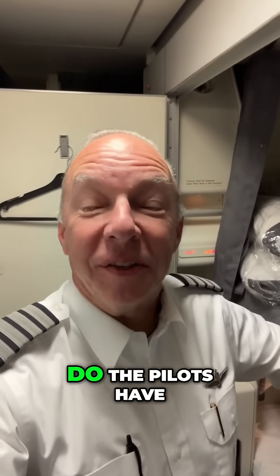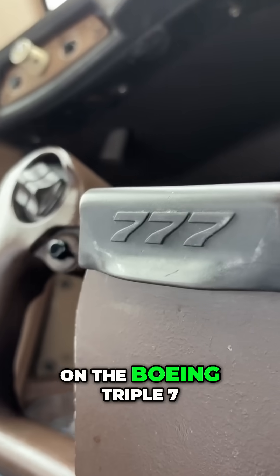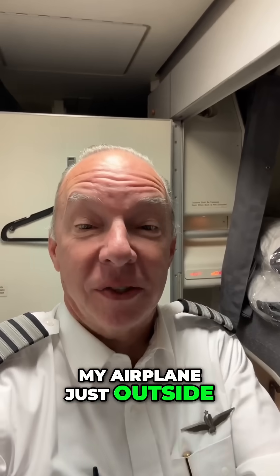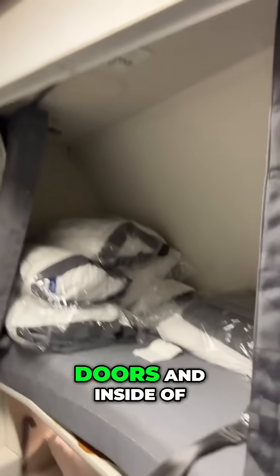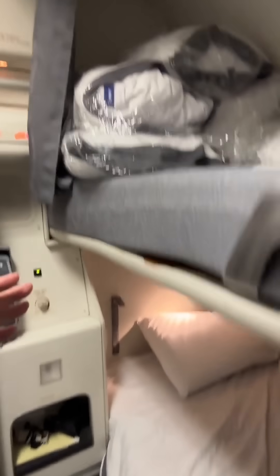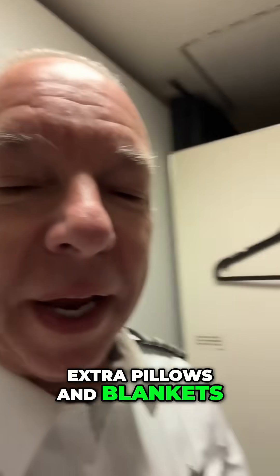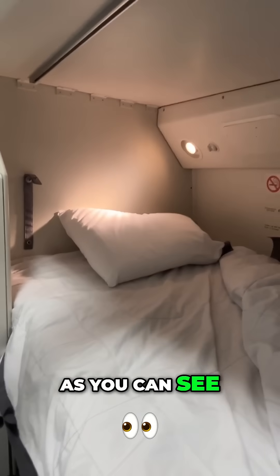On those super long-haul flights, do the pilots have a place to rest? The answer is yes. On the Boeing 777, my airplane, just outside the cockpit door is a set of double doors, and inside are two bunks. The top bunk usually doesn't get made up — it's usually just for extra pillows and blankets. But the bottom bunk, as you can see, is very luxurious.